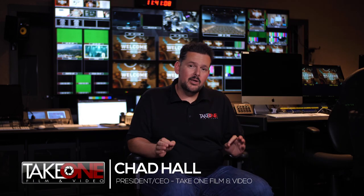I'm Chad with Take One Film and Video, and thanks for joining us back here. I'm here at Long Hollow Baptist Church in Hendersonville, Tennessee, and we've been doing a series of videos on this incredible project that we just did, upgrading the system here to the world of HD.